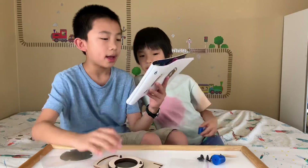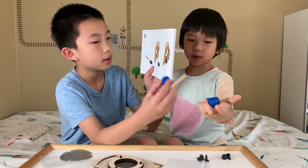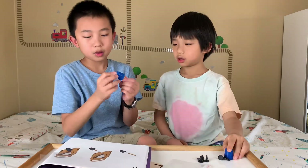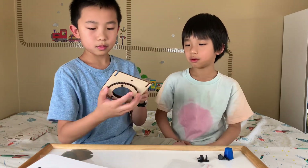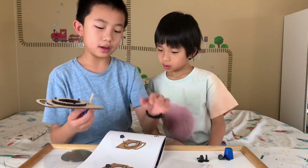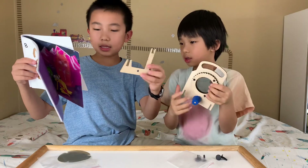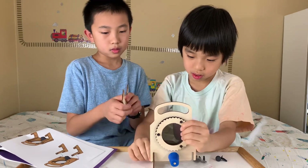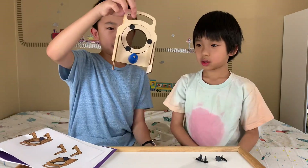Now we need to get this piece and one blue rubber band. Step five: it looks like a little lamp goes in here. Step six: put another blue piece on the other side. Step seven: we're taking two pieces that are going to serve as stands. We have now finished step seven, and it looks like this.